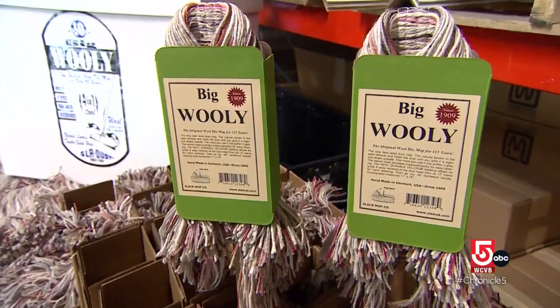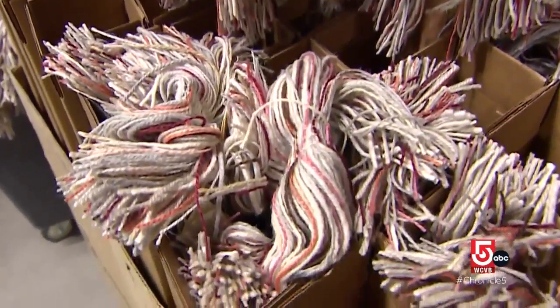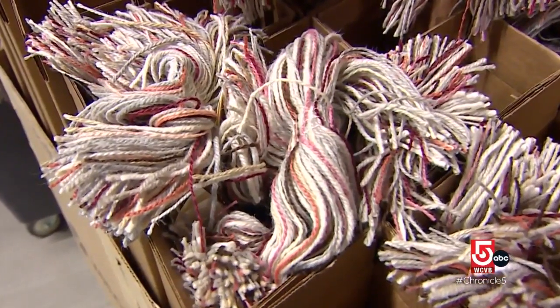It's Sleigh Dust. Or is it like 'slay the dust, the dragon'? Sleigh Dust, a miraculous dust mop, has stood the test of time. It's been in the family for 113 years this year.